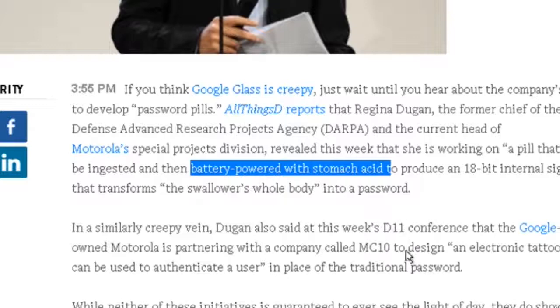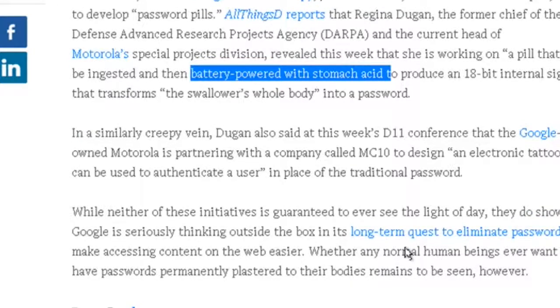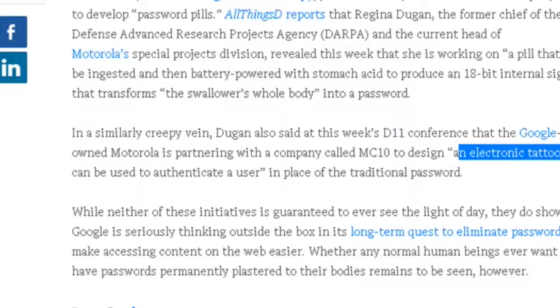The whole body will then become your password because the pill is going to resonate that signal. This, in my personal opinion, is super invasive. On the other hand, they are also considering tattoos — electronic tattoos — to authenticate a user.